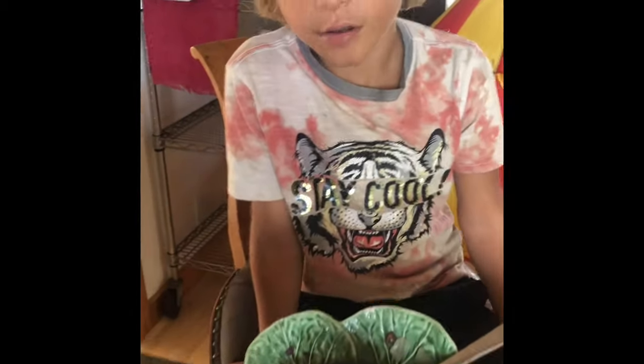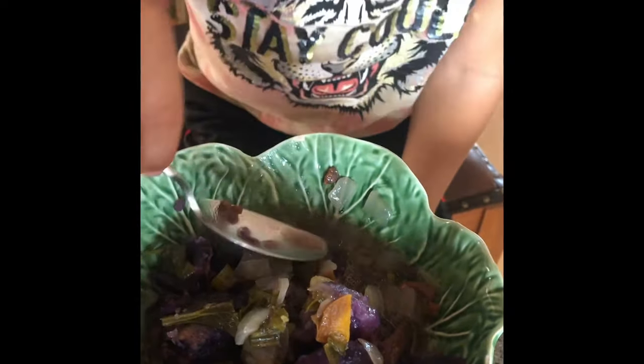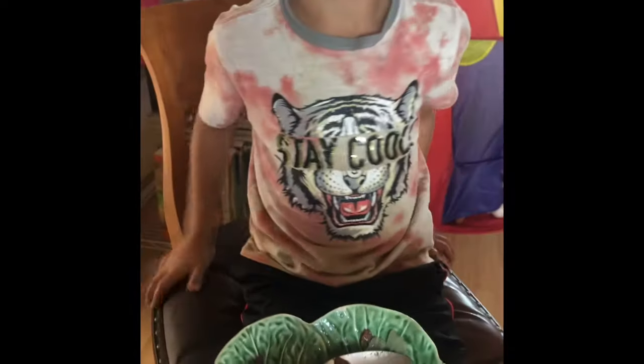We've got a soup that we made for lunch and put it in the Instant Pot pressure cooker. It's some pork and sweet potato and onion and celery and garlic and carrot.